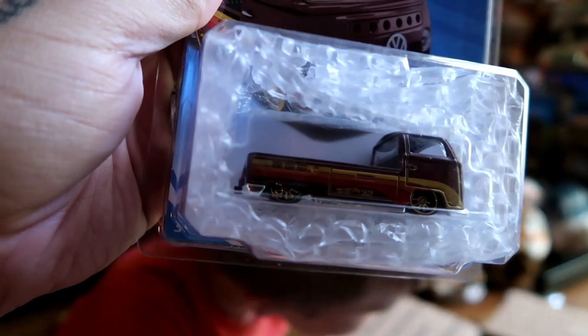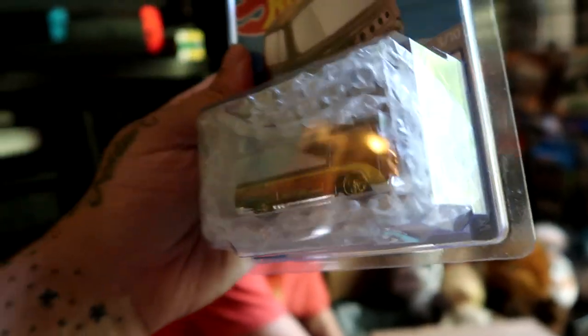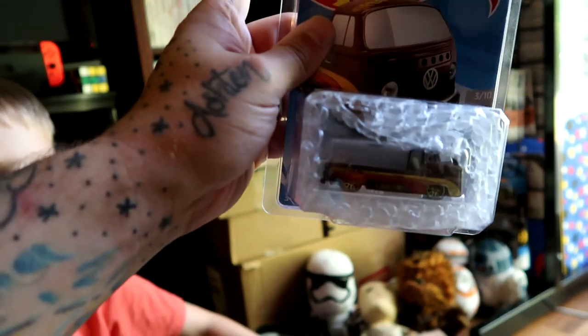It's a super treasure hunt and that's huge on Volkswagens, so this was a must. This thing is just beautiful - I love this casting, everything about it. So glad to have it. The mainline over there going on the wall together. Sick killer stuff.